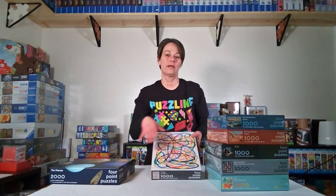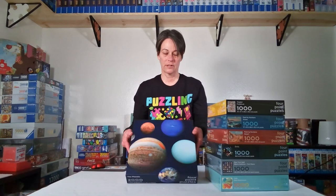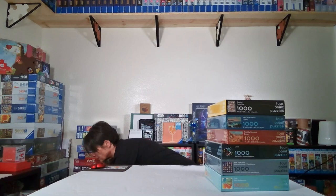I might just do all four of the more abstract art Four Point puzzles in one week. This last one is the Planets — it's 2,000 pieces and it basically has eight planet-shaped puzzles inside the box. So it's not a 2,000-piece puzzle of planets; it's eight shaped planet puzzles. They're all mixed in one bag so you have to sort the pieces by planet and put each one together — that's going to be really fun.